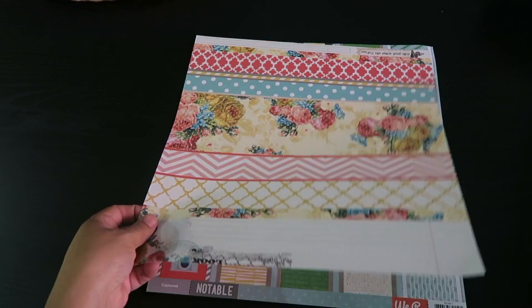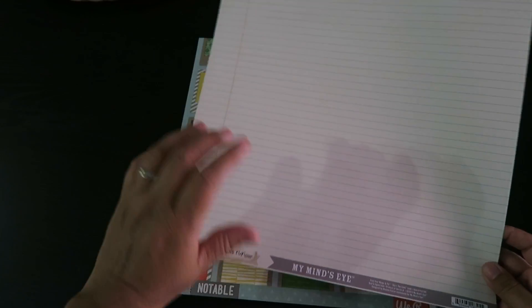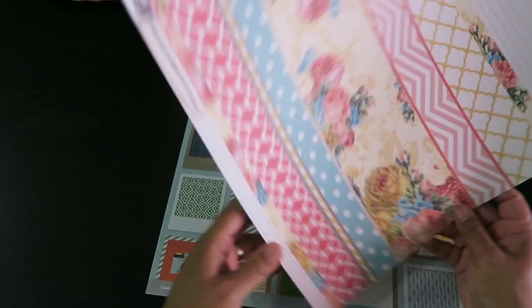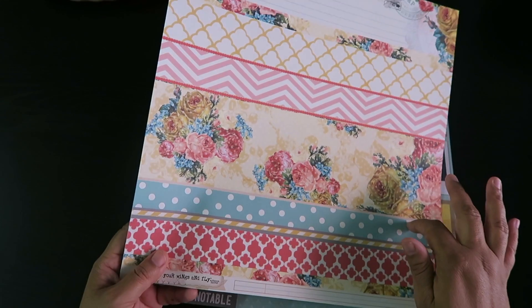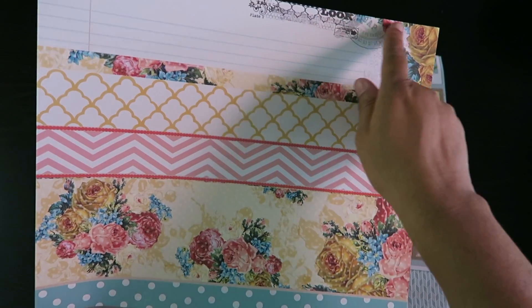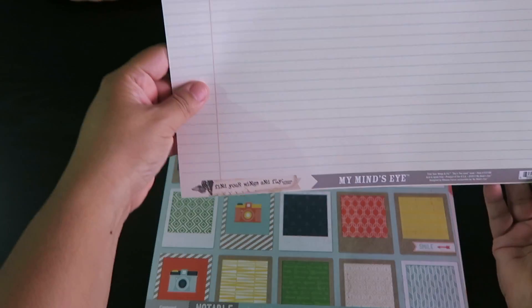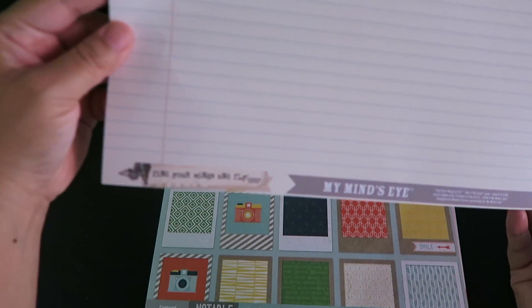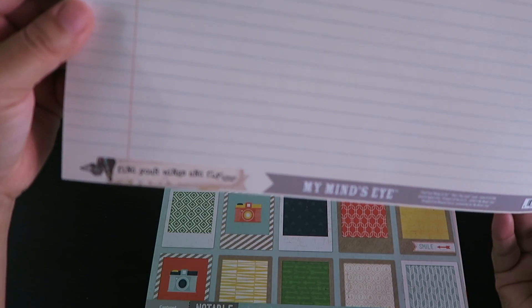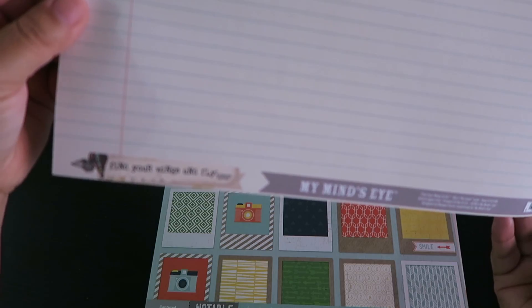I'm almost done. This one just looks like regular notebook paper on the back, but I fell in love with the really pretty flower print on the front. I love that little design in the top right corner. This is by My Mind's Eye, designed by Rona Ferrer.